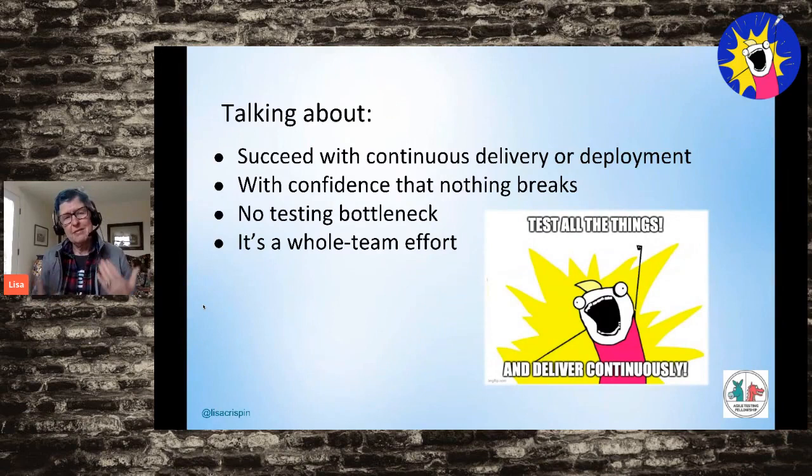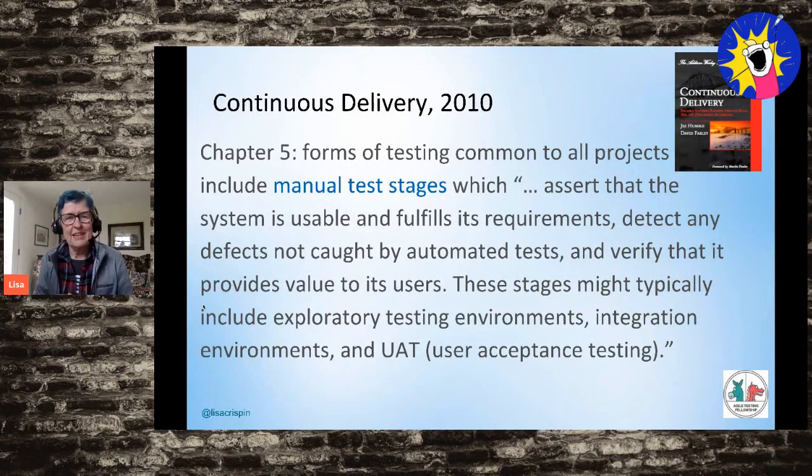How do we succeed with continuous delivery or continuous deployment and have confidence that we didn't break anything as we make frequent small changes to production? How do you make sure you don't have regression failures or unexpected impacts — but without getting bogged down in testing? The secret is it's a whole team effort. I've been lucky to be on teams that succeeded with continuous delivery even before we had that word, and committing to high-quality product was key.